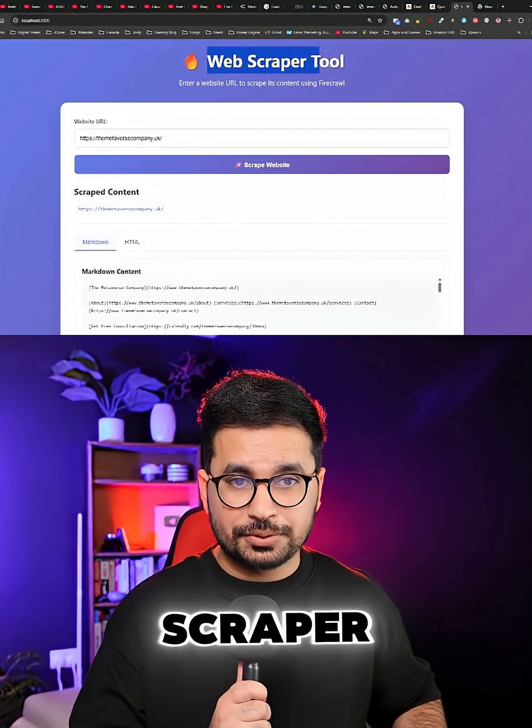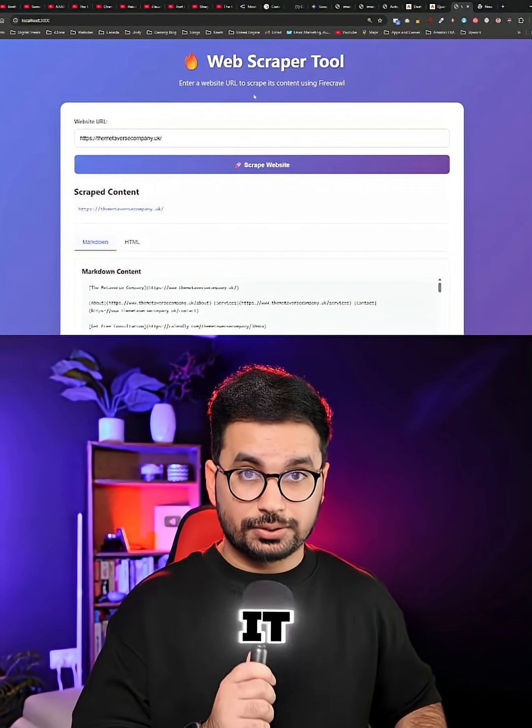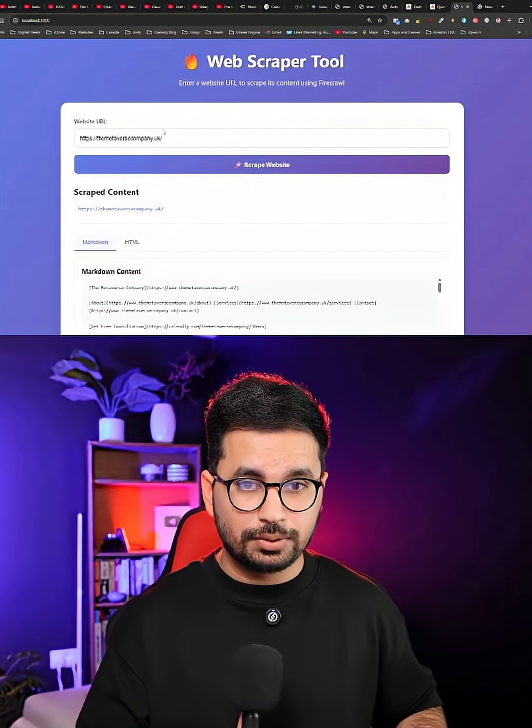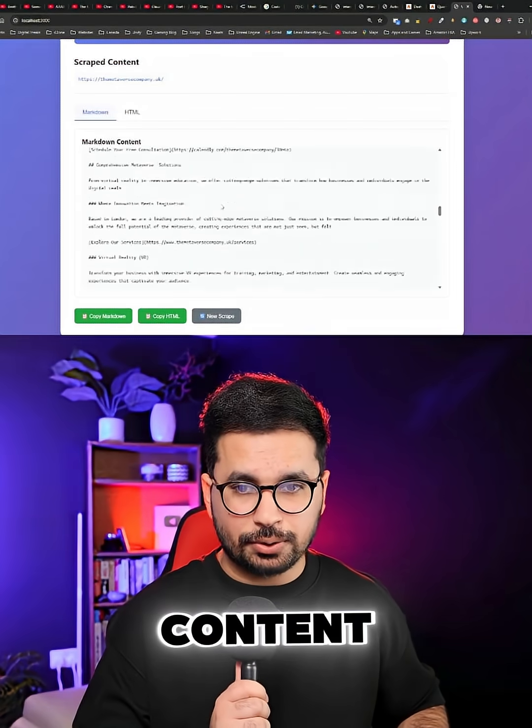The third task was to create a web scraper tool using the Firecrawl API key. This was the easiest task so far. It successfully created this web scraping tool, and as soon as I provide any website URL, it scrapes the entire content from that website.